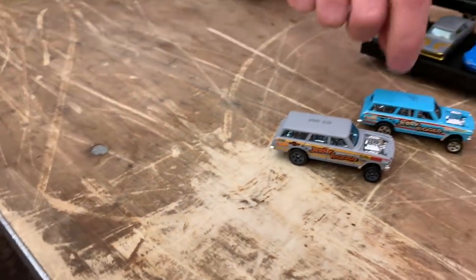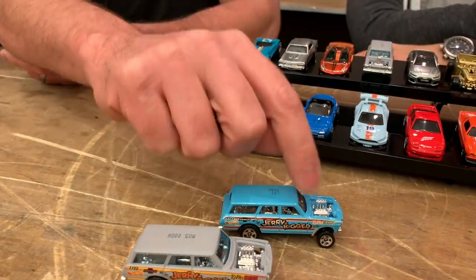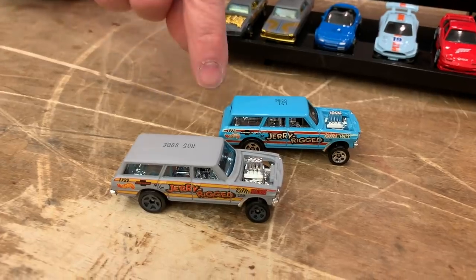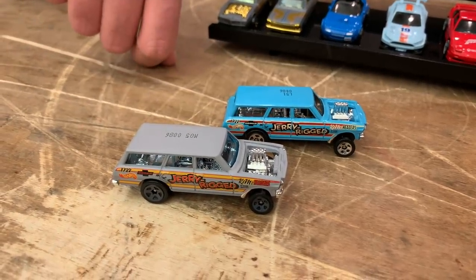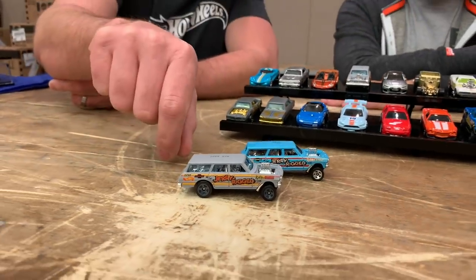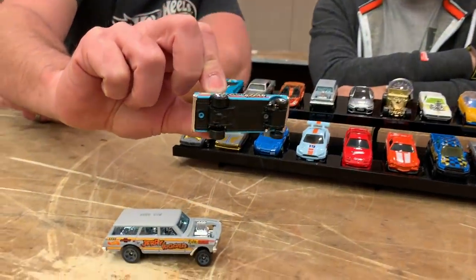It's got velocity stacks, an exposed engine, open headers, a tachometer detail, a three-point roll bar inside, rear seat delete, and a fuel tank in the back. Yeah, it's a station wagon — just don't crash it. Skinny tires in the front. Pretty cool.